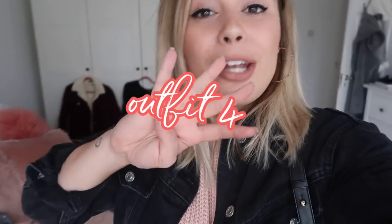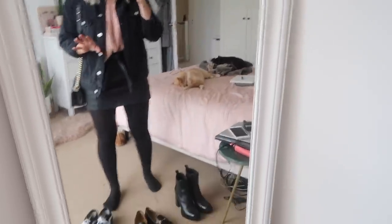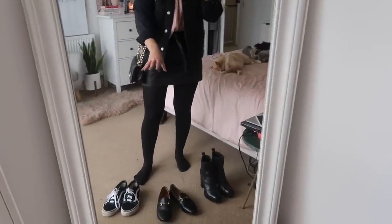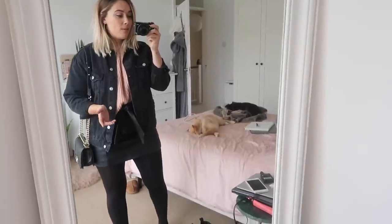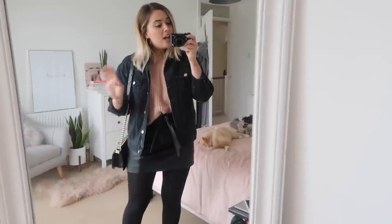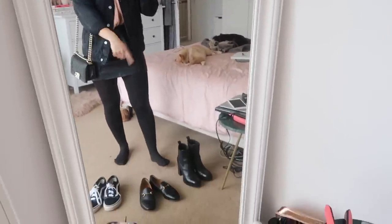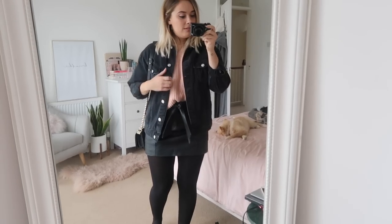Here we are on outfit number four. With this one I actually have a few shoe options — I couldn't really decide, I really liked all of them. I decided I'd show you what all of them look like, because I think each shoe option describes a very different style. I think lots of you have at least one of these, and the one you have will probably be your preference. Some of you might think you love that outfit but would rather wear trainers — I'm going to show you all of them. I think this outfit is very versatile and could go with all of the different shoes.